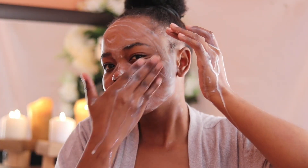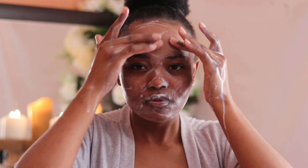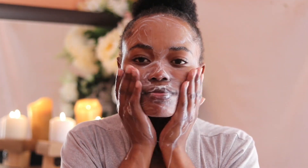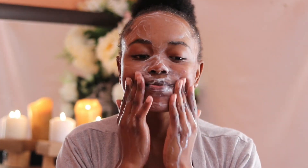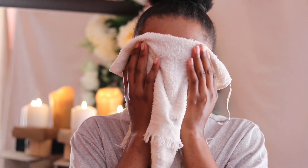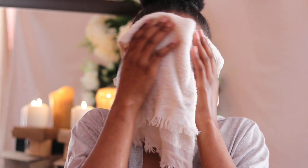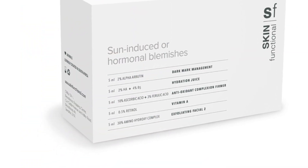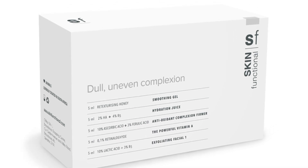If you want to check out my skincare journey and the products I use most of the time, please check the links down below — I have a playlist for that. Skin Functional has been kind enough to send me their introductory packs. They just launched their starter kits which cover different skin concerns, as you can see on screen.